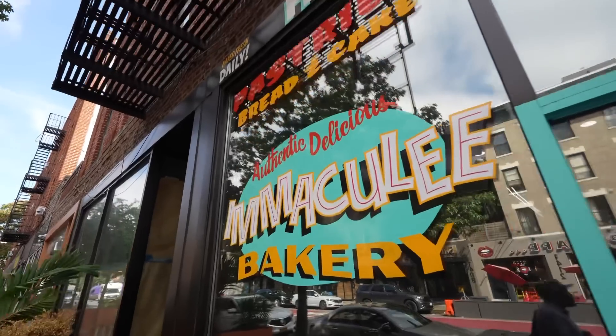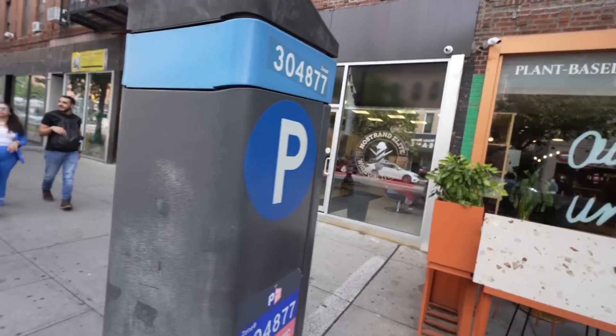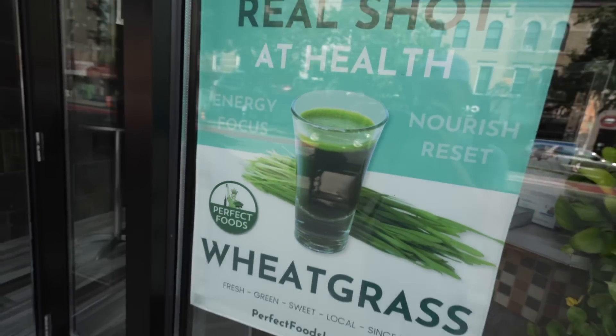This corner is going to be deadly — you got local coffee and you got a local bakery. Authentic, delicious, immaculate bakery. So you don't have to go far for breakfast. Then we got the plant-based juice bar, the barbershop, and then there's another juice bar. I had a wheatgrass shot once. It did weird things to me. I was really energized for like five minutes and then tired for like three hours.